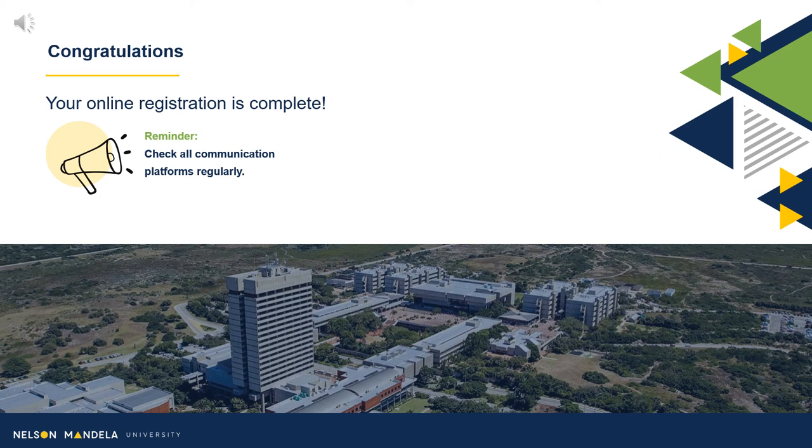Congratulations! Your registration is now complete. Please be reminded to check your communication platforms regularly. Regards, your Faculty Administrative Consultants, Faculty of Health Sciences.